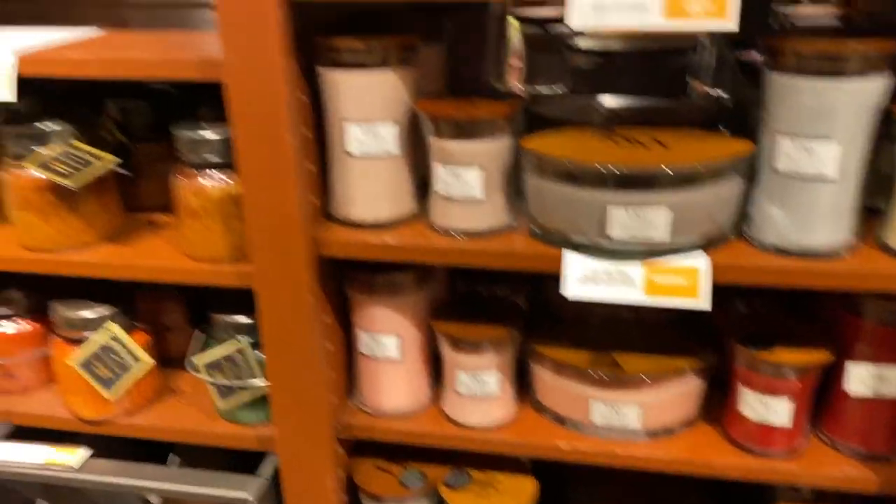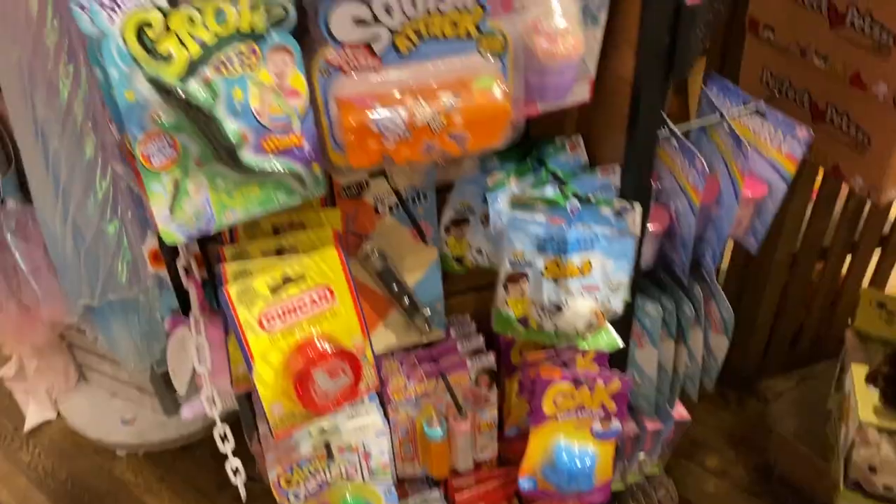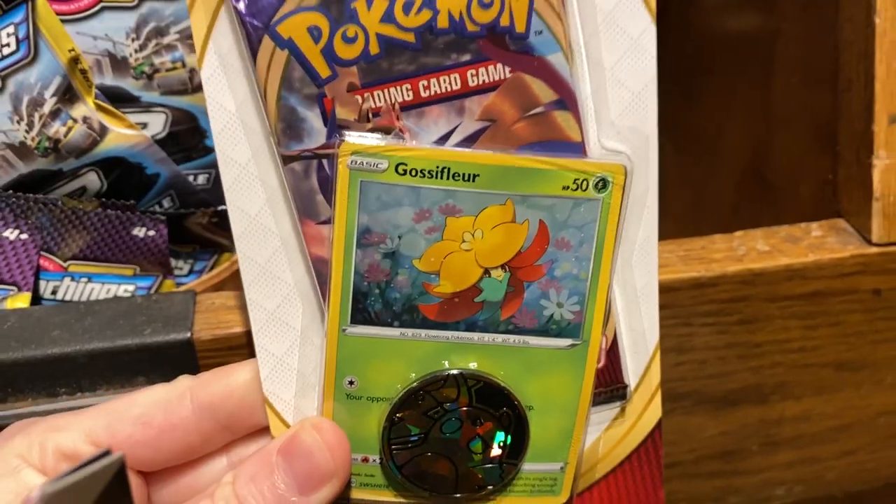We've got to find Pokémon cards. Those are handles, not Pokémon cards. Wait a minute — I see a theme deck. We got Rebel Clash. Ooh, Gengar. We need to find booster packs. There we go — we found them. We got Vivid Voltage and some Sword and Shield. There's the prices. These right here were really expensive.